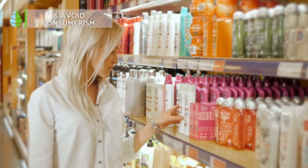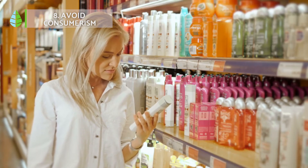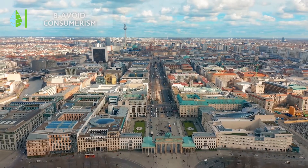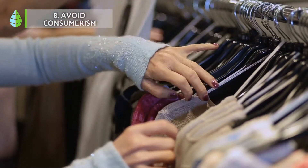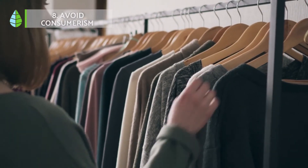Number 8: Avoid mass consumption. Mass consumerism harms the environment. Every year, about 100,000 million garments are produced worldwide. The truth about this trend is that we buy a lot more clothes, but use them less and get tired of them faster.